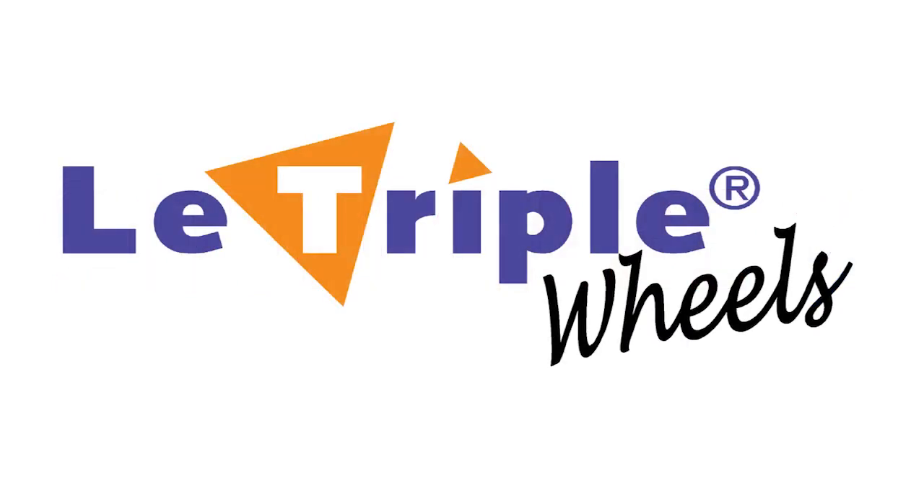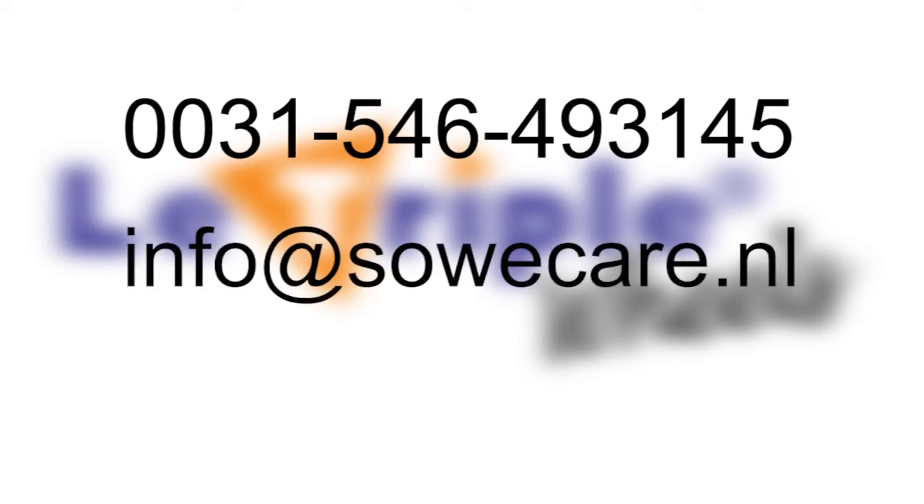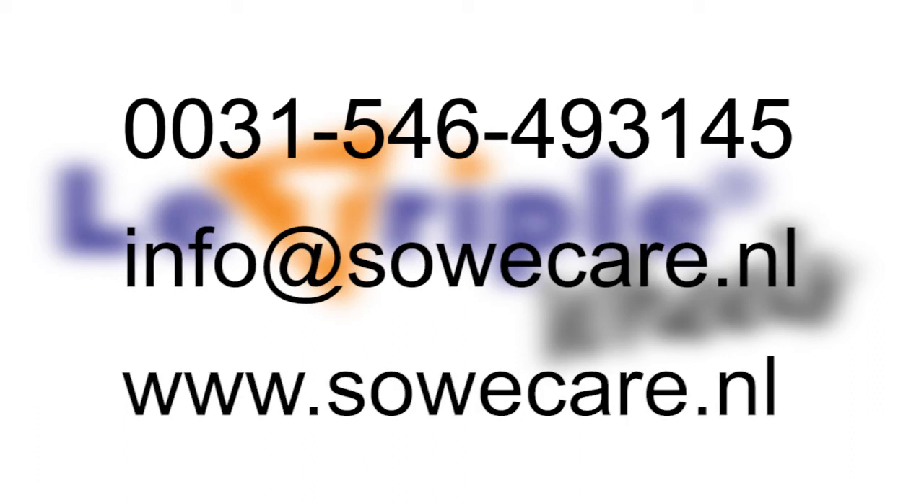For your information, you can call 0031-546-493145 or you can send an email to info@zoecare.nl. You can also visit our website at www.zoecare.nl